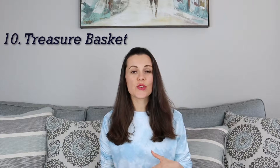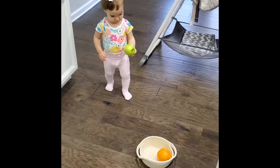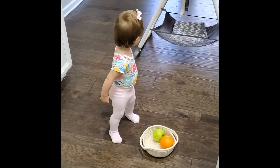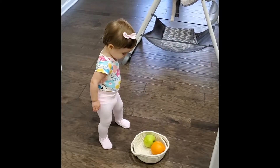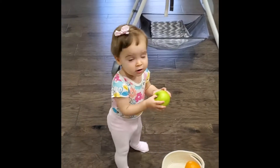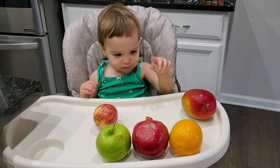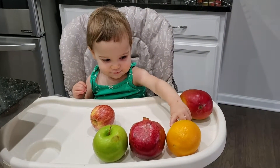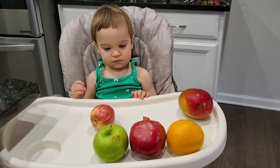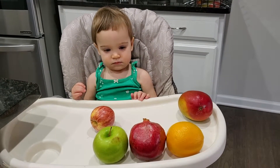Another great activity to introduce is a treasure basket. You can put some specific categories of items, but not too many at once. When Nicole picks something from the basket, I name it — 'That's an apple.' So that's a great way to learn objects. Later I would put some fruits in front of her and ask, 'Can you show me an orange or pomegranate?' And she would point to it. That is kind of verification for me that she is learning the objects.